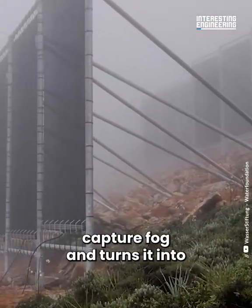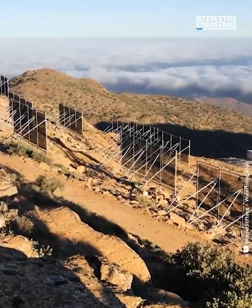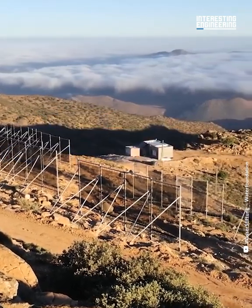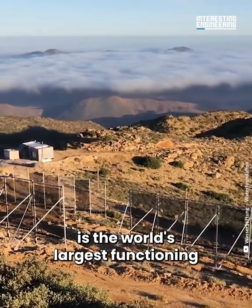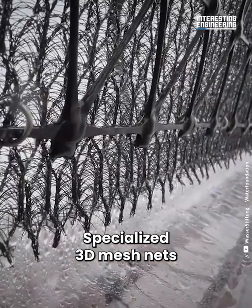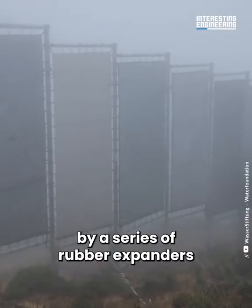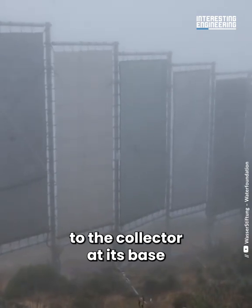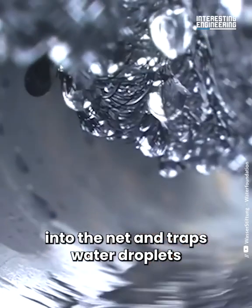These mesh nets capture fog and turn it into clean drinking water. Set in a mountainous area of Morocco, this is the world's largest functioning fog collection unit. Specialized 3D mesh nets are suspended vertically within a steel frame, held in place by a series of rubber expanders that also attach it to the collector at its base.